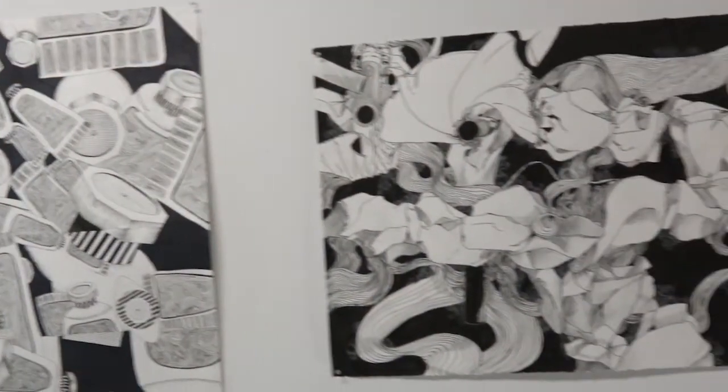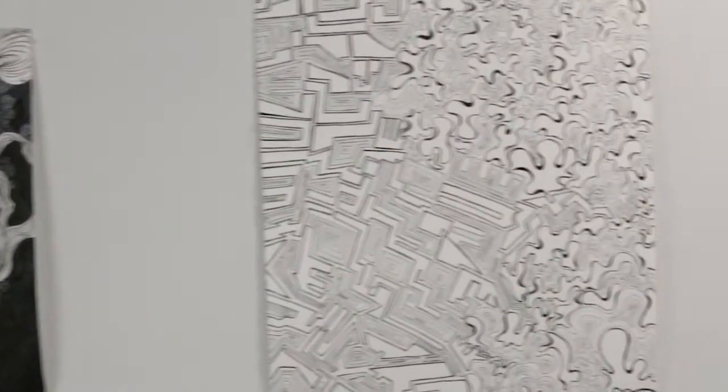There's surface, which is 2D exploration — so there's color theory, painting, collaging, graphic design elements, things like that.